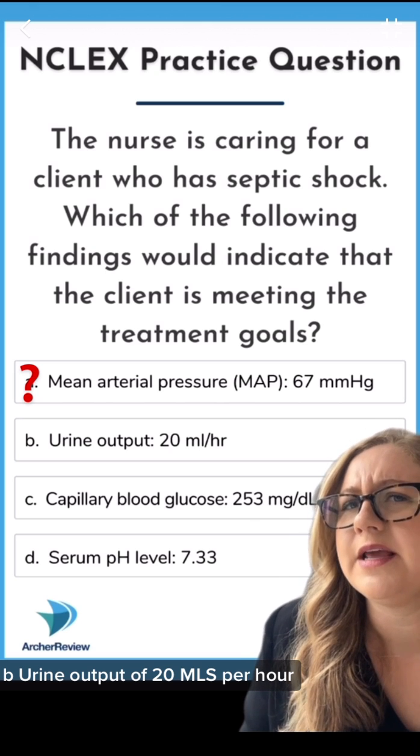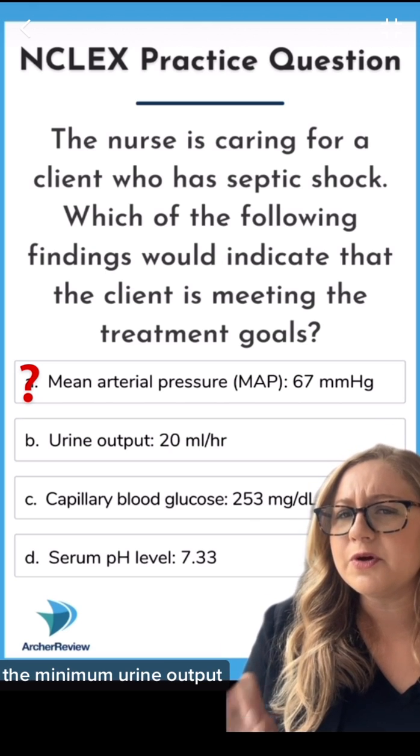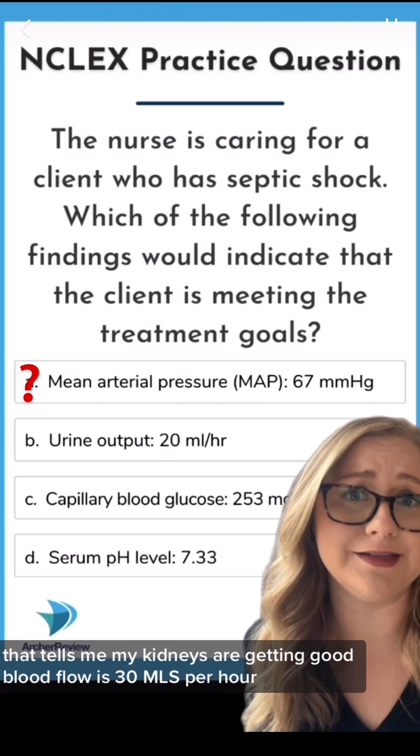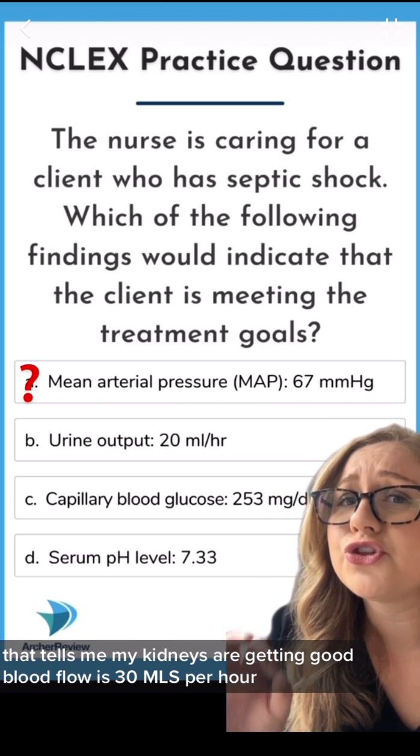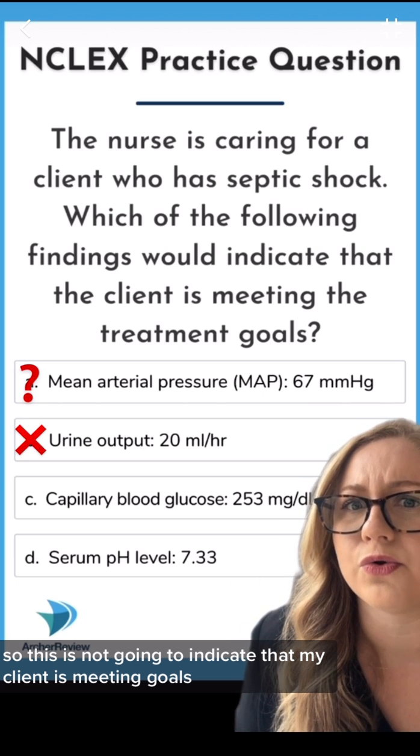B, urine output of 20 mLs per hour — I'm not so happy about this. The minimum urine output that tells me my kidneys are getting good blood flow is 30 mLs per hour. So this is not going to indicate that my client is meeting goals.